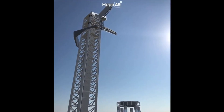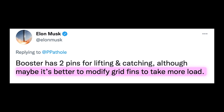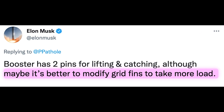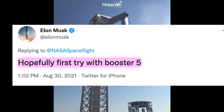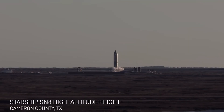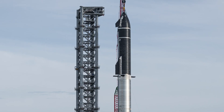SpaceX is still unsure as to which hardware is optimal for the lifting and catching. As per Elon, they are thinking about modifying the grid fins to take more load instead of using two pins. And Elon Musk just said on Twitter that he hopes to give Mechazilla a first try with Booster 5, which would only be the second orbital launch attempt. Isn't it a bit too soon and risky? All the progress made in the past months could be destroyed.